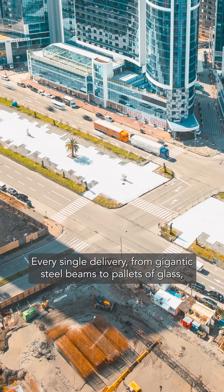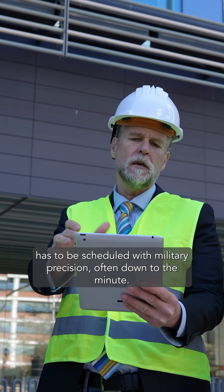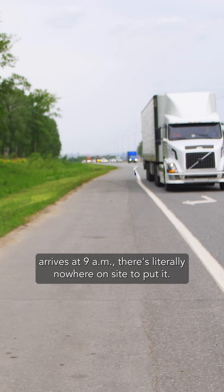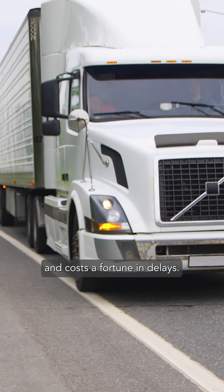Every single delivery — from gigantic steel beams to pallets of glass — has to be scheduled with military precision, often down to the minute. If the steel for 10 a.m. arrives at 9 a.m., there's literally nowhere on site to put it. It clogs up streets, stops other deliveries, and costs a fortune in delays.